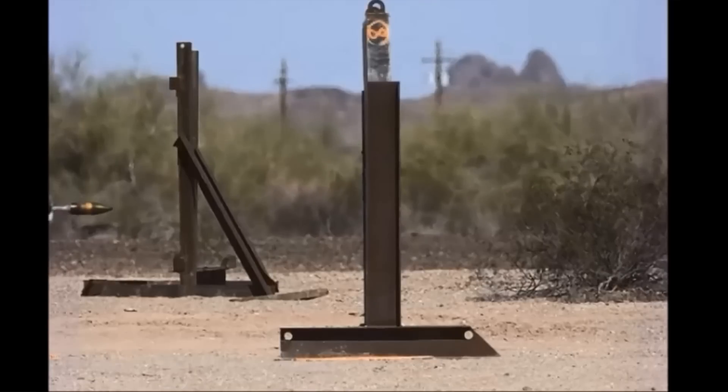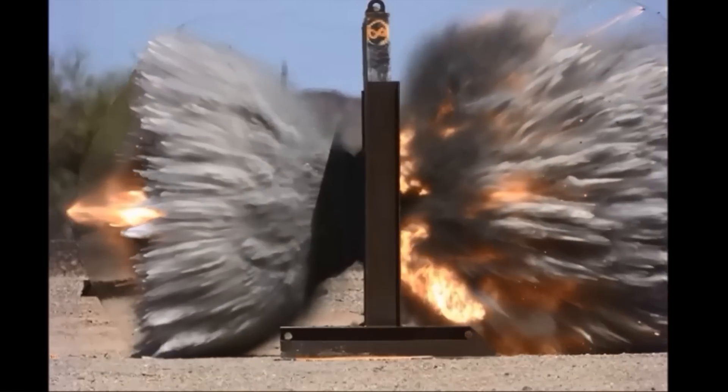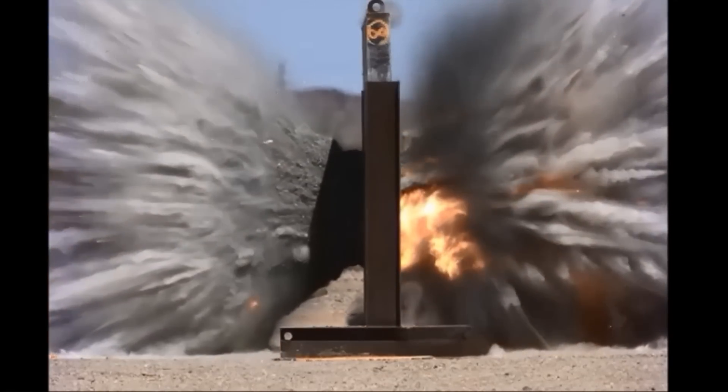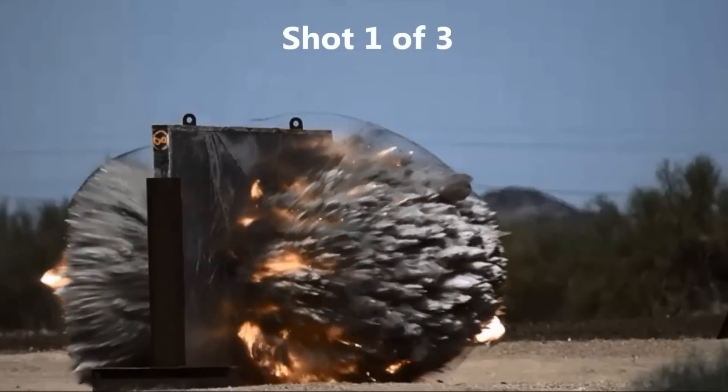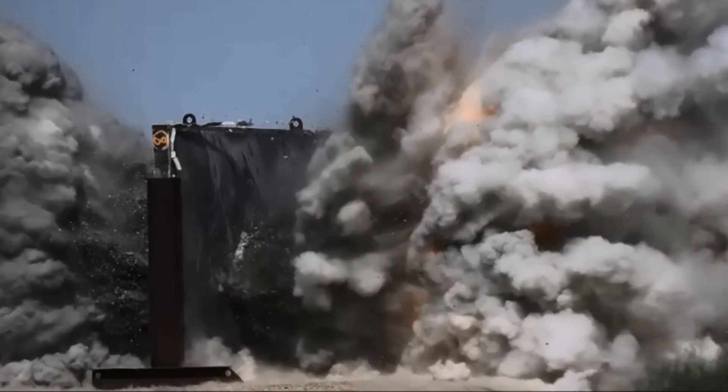Do you have to program it before you load it, or is that part of the breech loading mechanism? No — the new Abrams data link is used to set the round to any of the three modes: airburst, point detonate, or point detonate with delay.